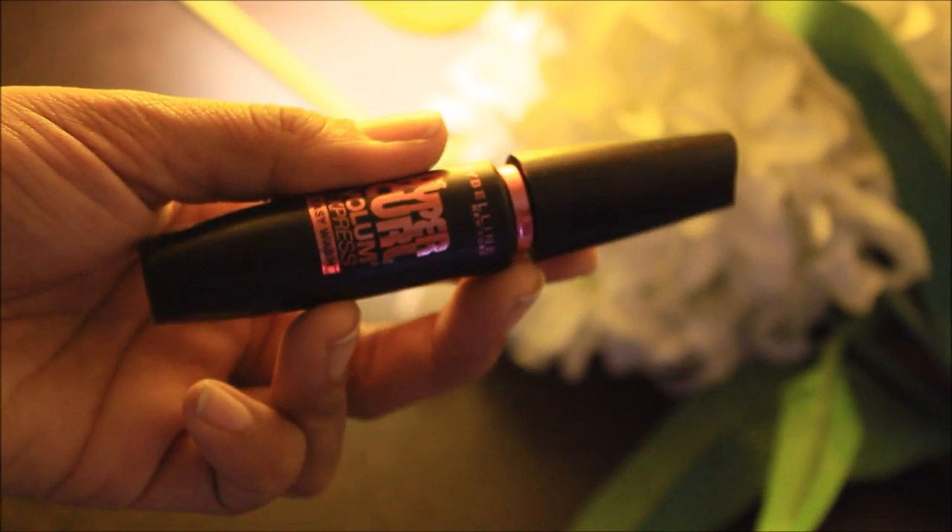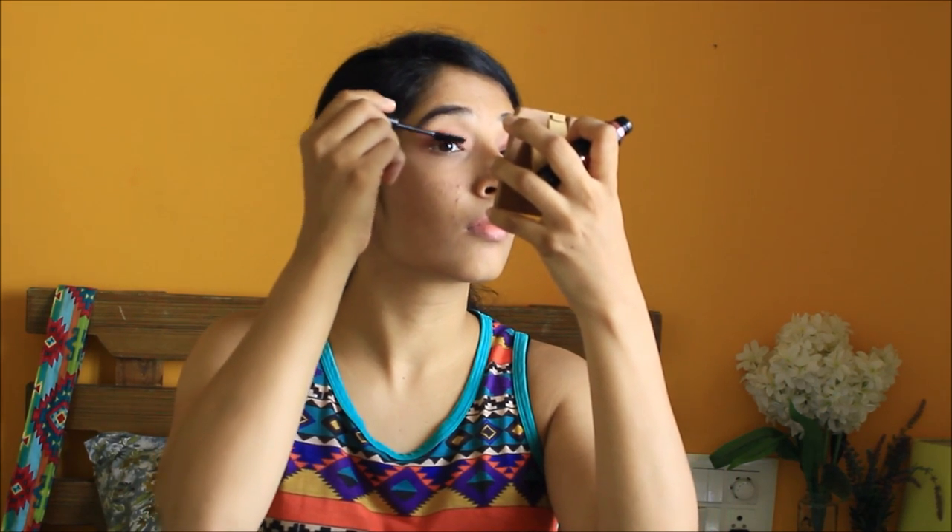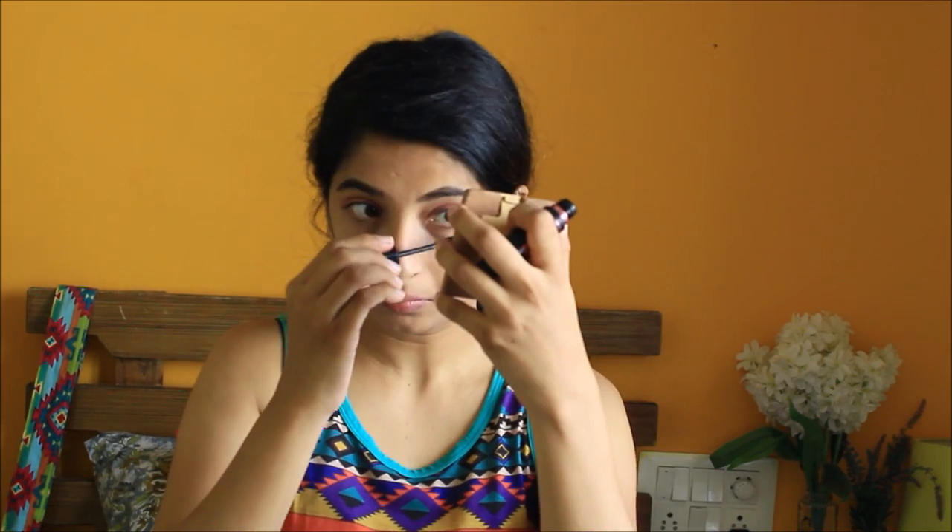Moving on to mascara — this is Maybelline New York Volume Express Hyper Curl Mascara. I know people prefer kajal and eyeliner but my kajal and eyeliner game is really sad, so mascara is the best way to go. And I think I messed it up again — yeah, this is what I do all the time.